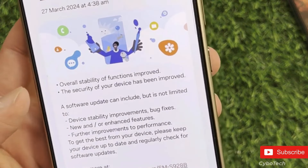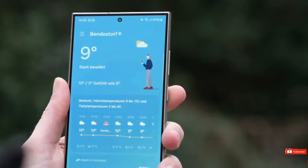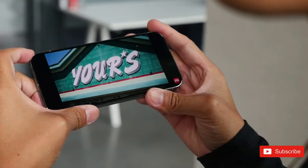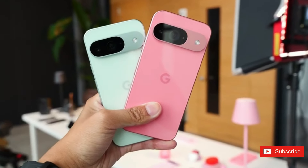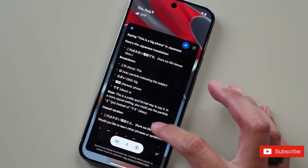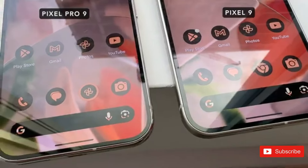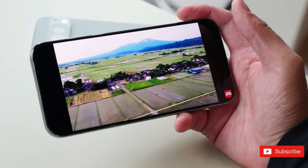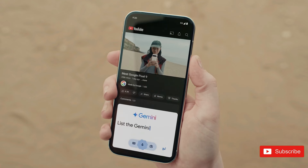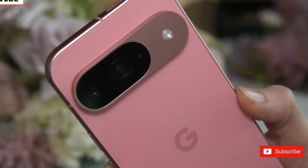We'll have to run the Pixel 9 Pro XL through our battery tests to determine a winner. The camera technology has been upgraded, and Pixel phones were already fairly good at taking photos and recording videos. There are three rear cameras and an improved 42MP front camera. Footage may be algorithmically improved to 8K, and Google is finally adding Super Res Zoom to videos. The XL is essentially a larger version of the Pixel 9 Pro, with somewhat faster charging and a larger display setting it apart.